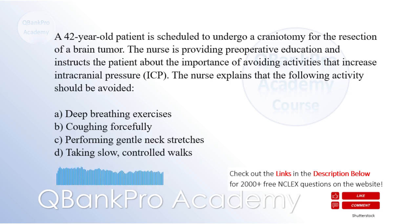A 42-year-old patient is scheduled to undergo a craniotomy for the resection of a brain tumor. The nurse is providing preoperative education and instructs the patient about the importance of avoiding activities that increase intracranial pressure (ICP). The nurse explains that the following activity should be avoided: A. Deep breathing exercises. B. Coughing forcefully. C. Performing gentle neck stretches. D. Taking slow, controlled walks. The correct answer is B. Coughing forcefully.